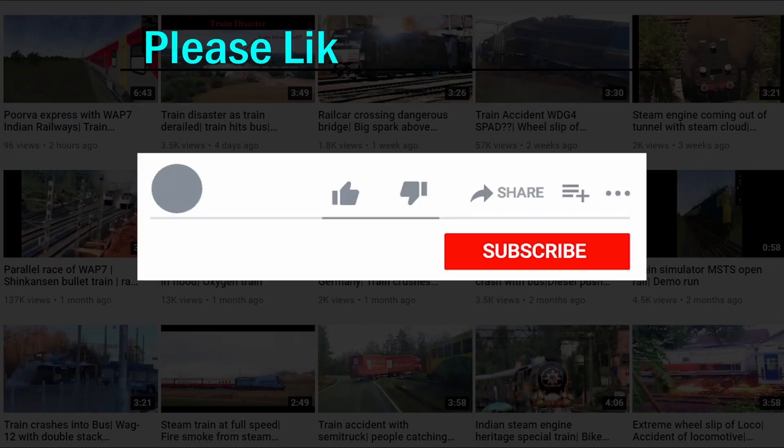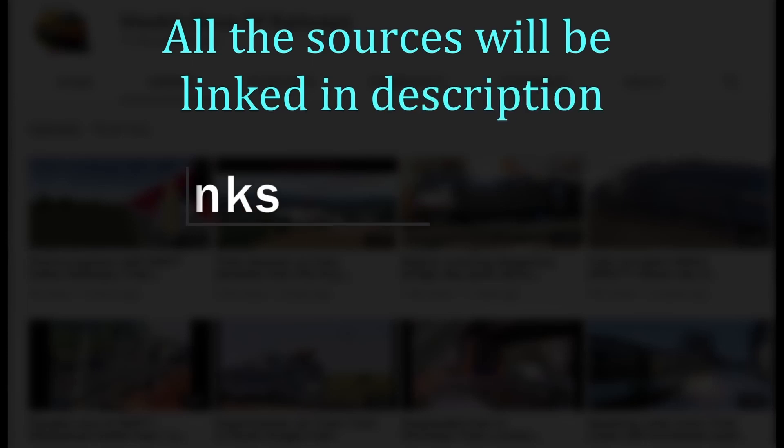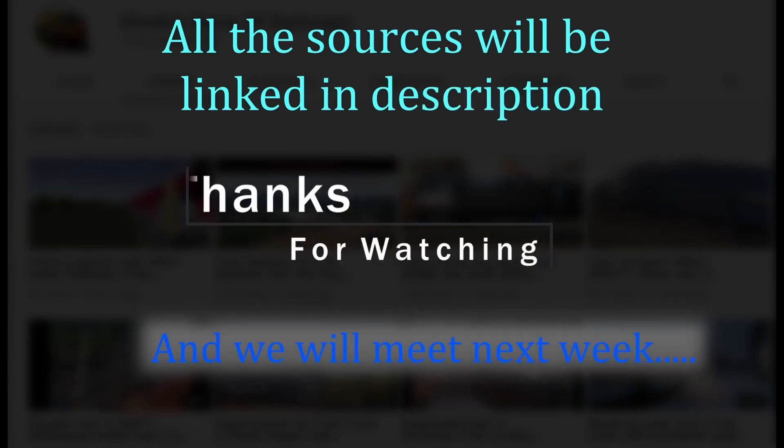Soya mainline DE 15 Russell snow. Please like, share the video, and subscribe to the channel — press the bell icon. All sources will be linked in the description. Thanks for watching and we will meet next week.